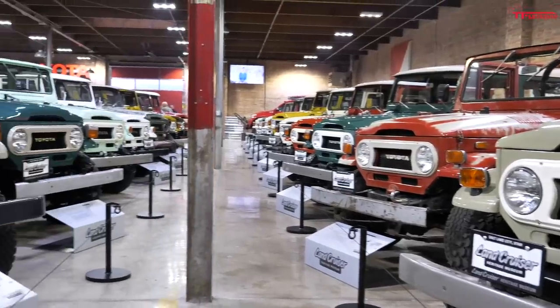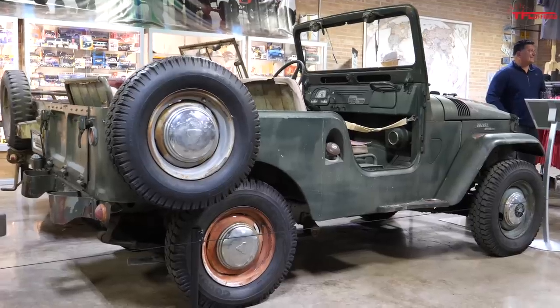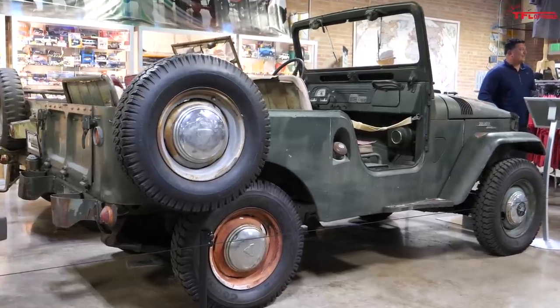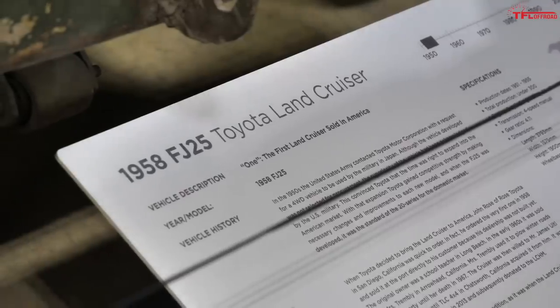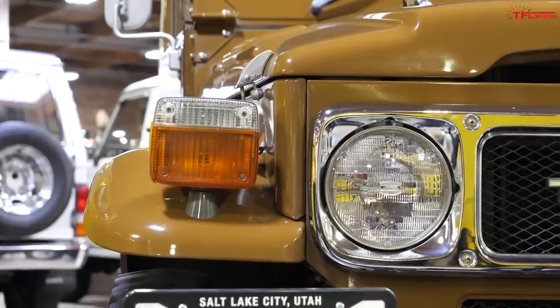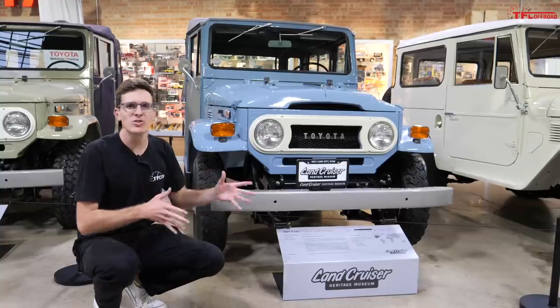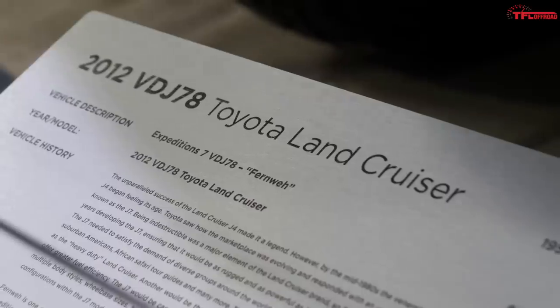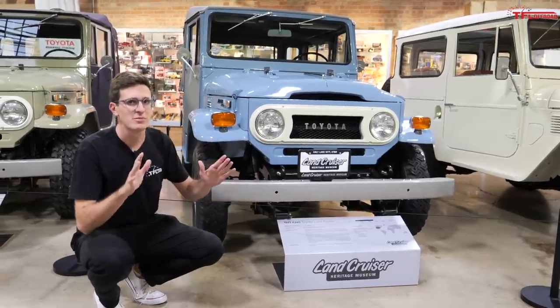The Toyota Land Cruiser has such a long history it can be kind of confusing deciphering different models, but here's what you need to know. Land Cruisers are differentiated by their series number, and the lower the number, the older the vehicle. Now let's quickly talk about the models that were sold brand new here in the United States — there are all sorts of funny numbers and letters you'll see on placards, but bear with me, it's actually quite simple.